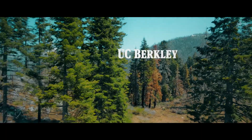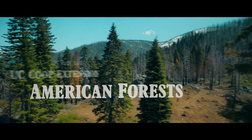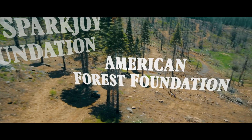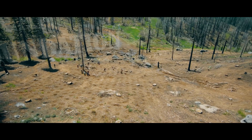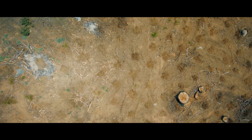UC Berkeley, UC Co-op Extension, American Forests, the Margolis Family Foundation, the Spark Joy Foundation, the American Forest Foundation. And, well, you're going to need time. And that's how you restore a sequoia grove.